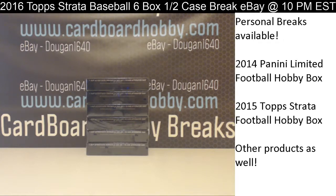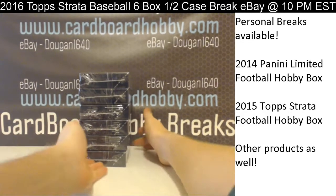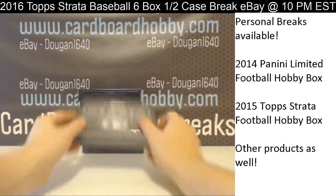This is Dan at Cardboard Hobby. 1, 2, 3, 4, 5, 6 — 6 boxes. 2016 Topps Strata Baseball. Here we go. Good luck.